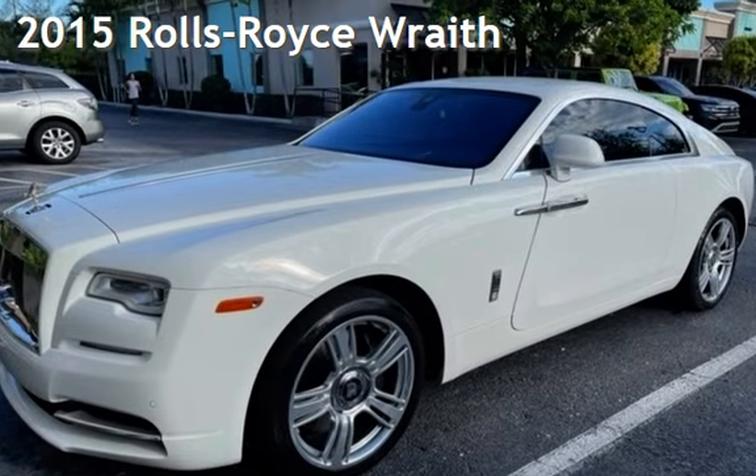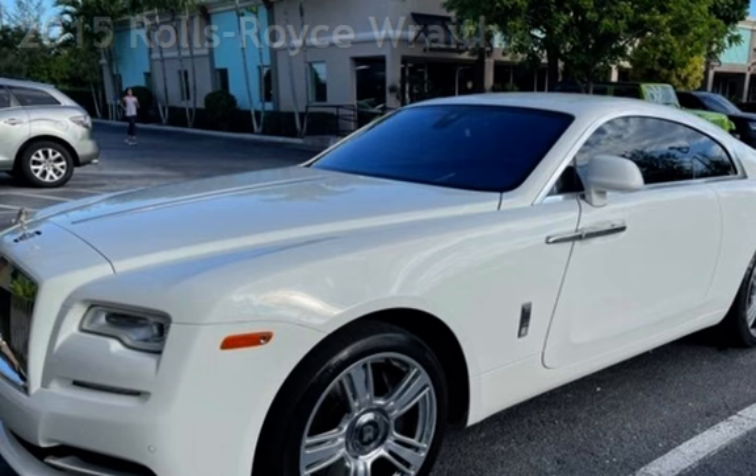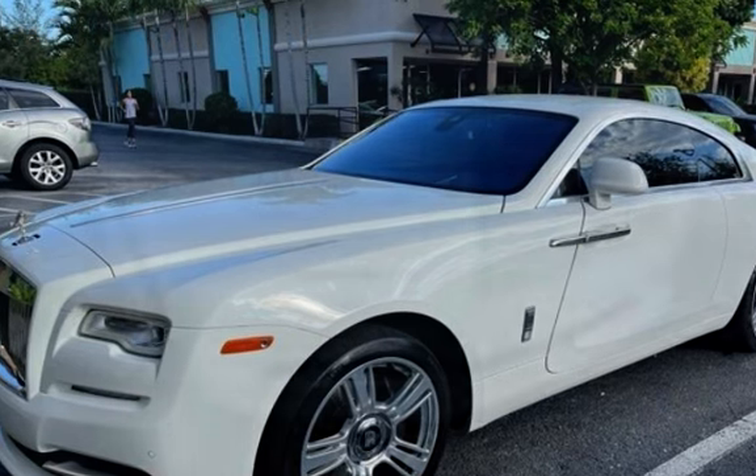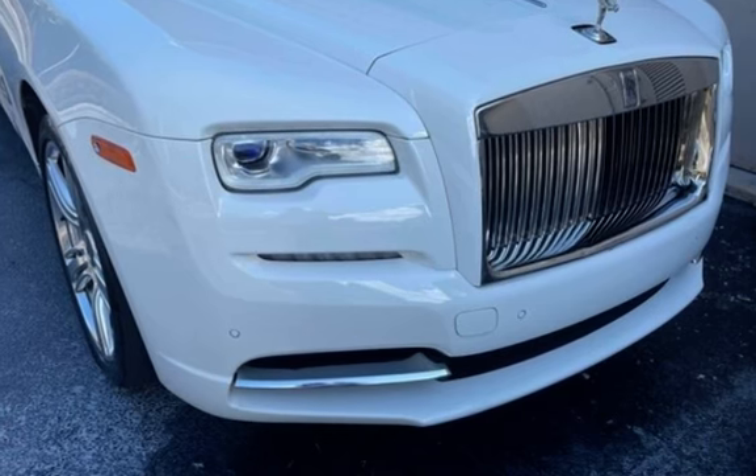Presenting a pre-owned 2015 Rolls-Royce. This two-door coupe has a 12-cylinder, 6.6-liter V12 engine, with rear-wheel drive and an automatic transmission.